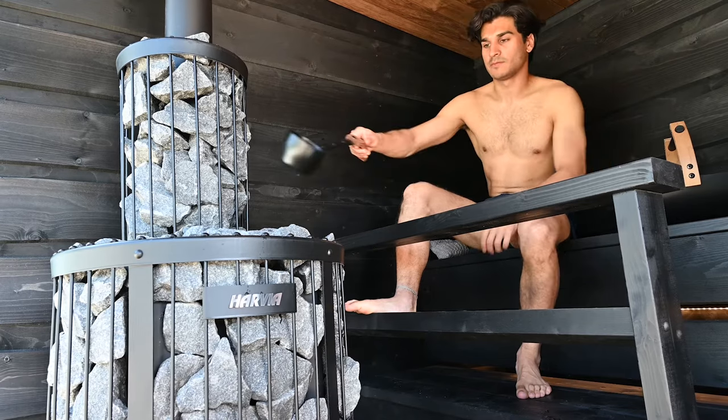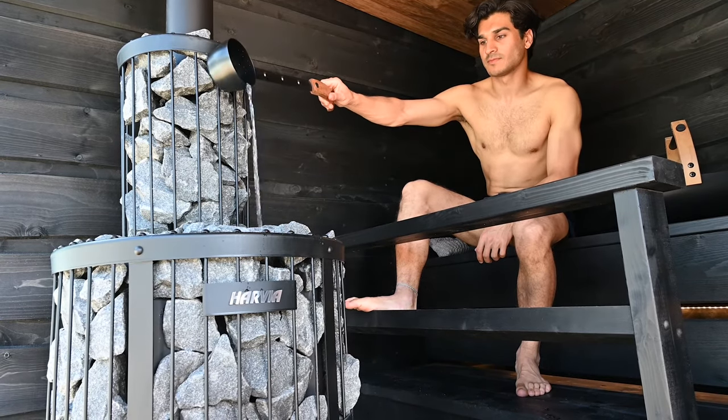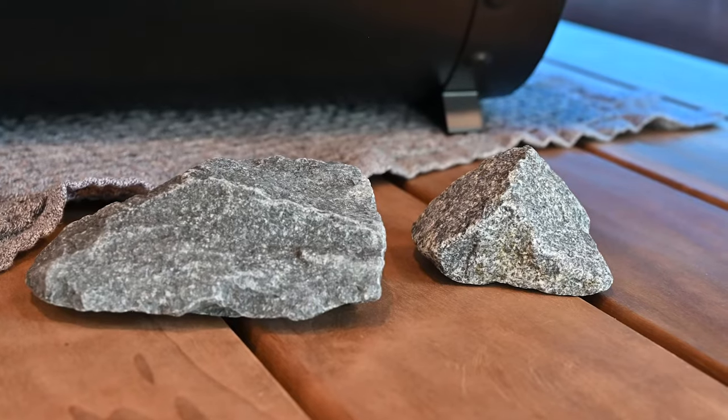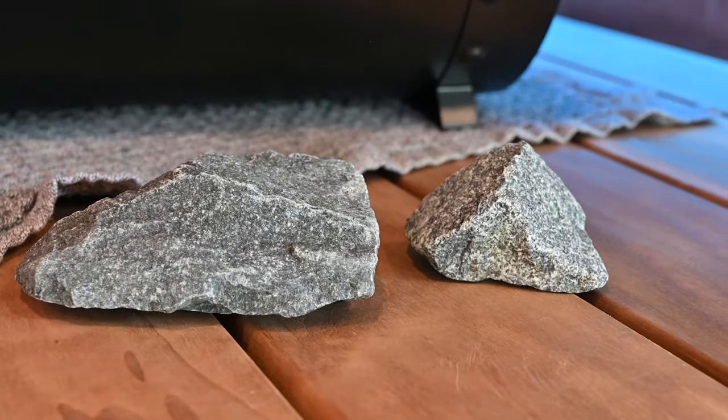Each heater has a stone capacity, some with upwards of 200 kilograms. Information on stone capacity can be found online or in the user manual of the heater. Harvia sauna stones come in small or large sizes — that's 5 to 10 centimeters and 10 to 15 centimeters. The amount of stones required depends on the stone capacity as mentioned.